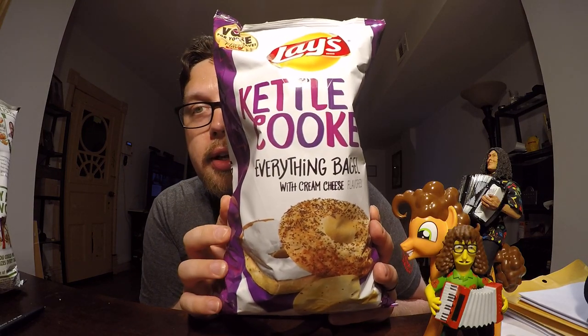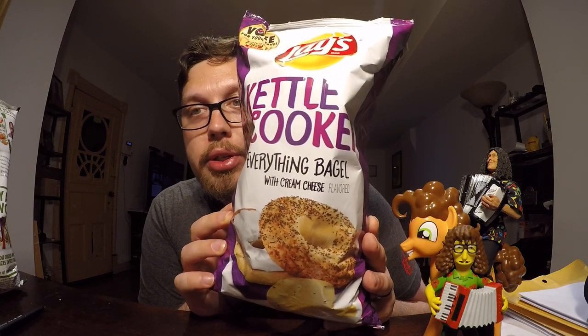The first one is the Kettle Cooked variety, comes from Lindsey Hoffman of Palm City, Florida, and this is the Kettle Cooked Everything Bagel with Cream Cheese.